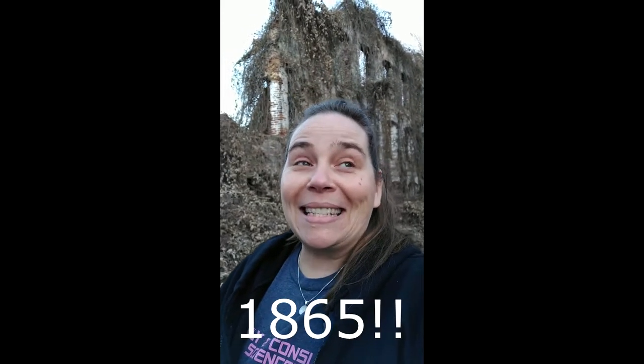Hi guys, I am out here at the Great Falls Mill in Rockingham, North Carolina. It was one of the first 20 or so cotton mills that were chartered here in North Carolina. It was owned by the Richmond Mill textiles up until about 1968, because it was burned down by the Union soldiers in 1865.